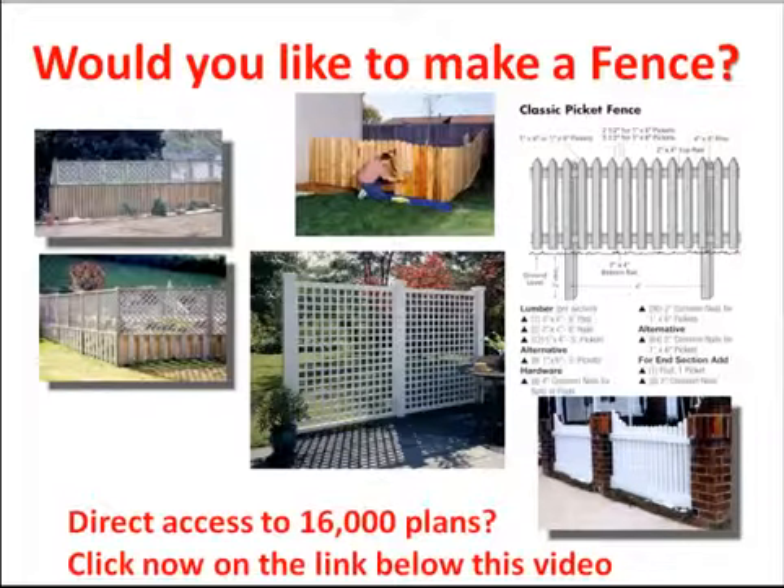Click on the link below this video right now and you'll get direct access to the 16,000 different construction drawings and building plans. Click now!